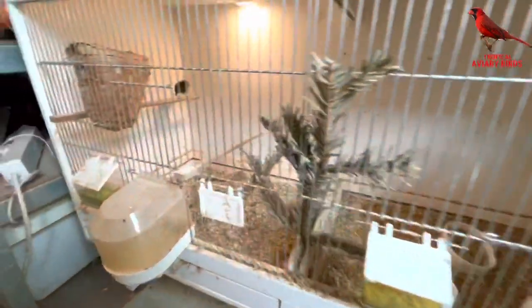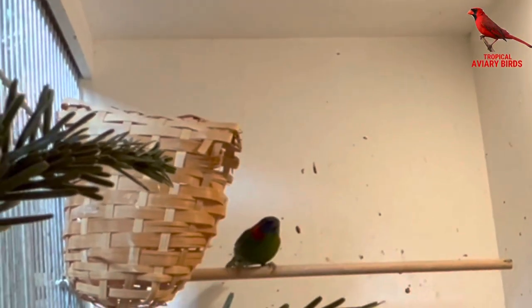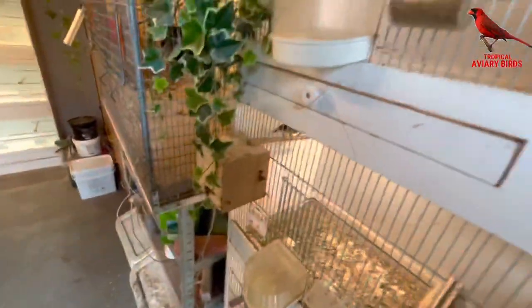My pair of red-eared parrot finches got one chick in their first attempt, and now they have begun building again. I had to remove the chick from the first attempt, as the parents began to chase him very much, even though they were still feeding him, so I had to move him to a pair of society finches.